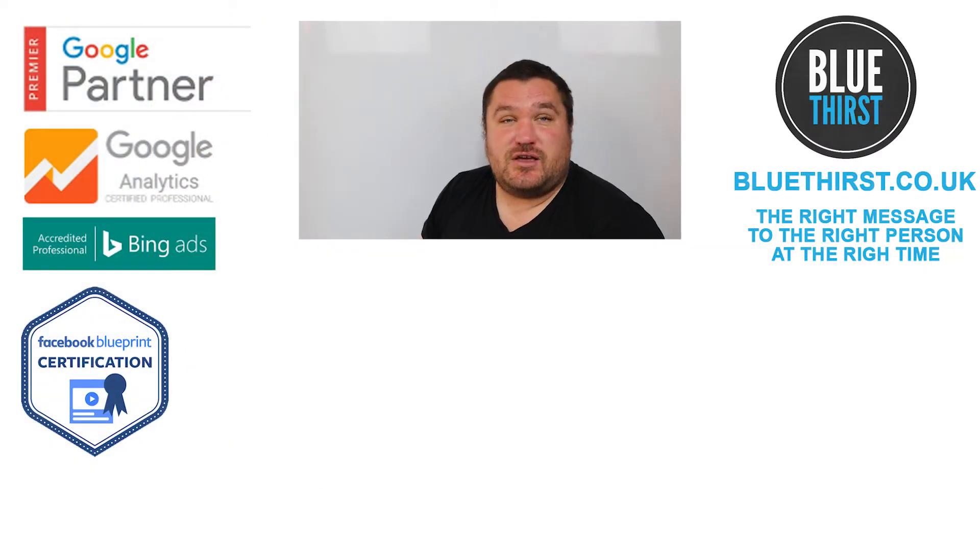A new project has launched out of Google Area 120. ShopLoop is designed for users to discover, evaluate and shop for products all in one place.